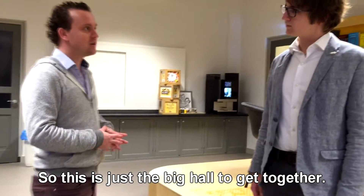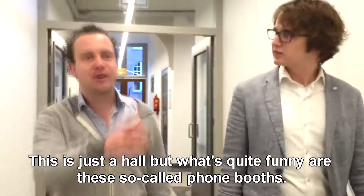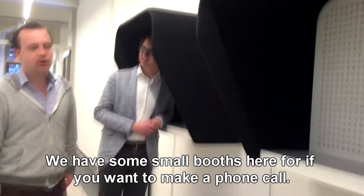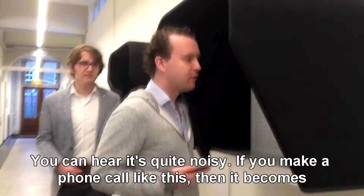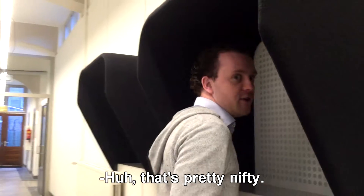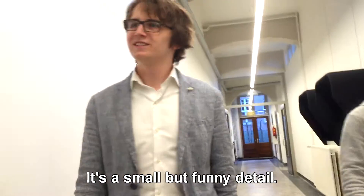So this is just the big hall to get together. What's quite funny is these so-called phone booths — we have some small booths here that if you want to make a phone call, it's quite noisy out here, but if you make a phone call inside one of these then it becomes much more silent for the audience walking across the hall. So it's pretty nifty — quite a small and funny detail.